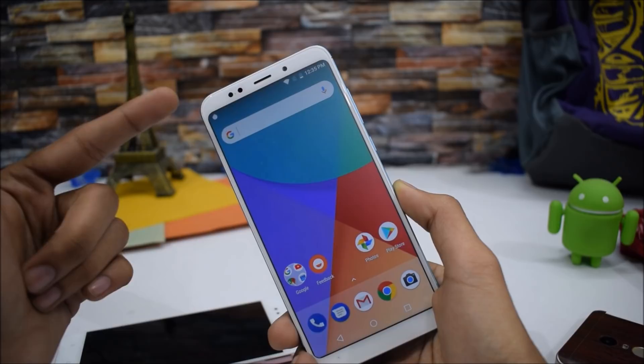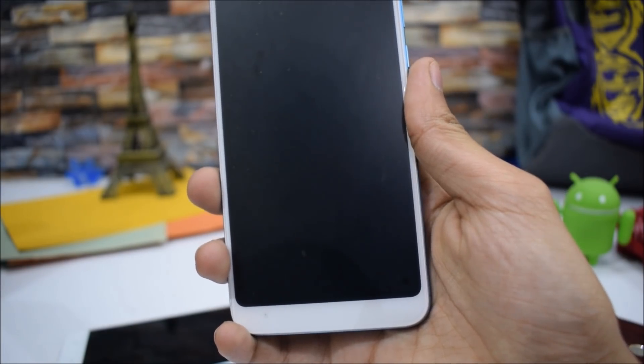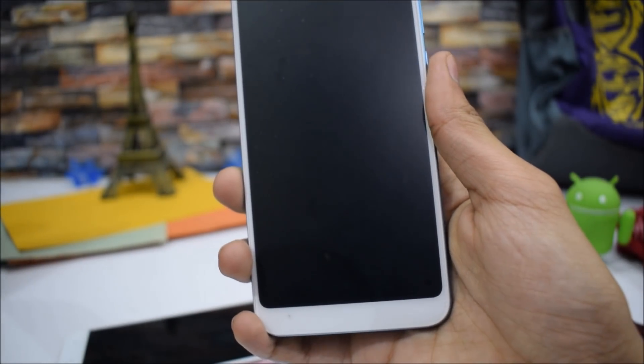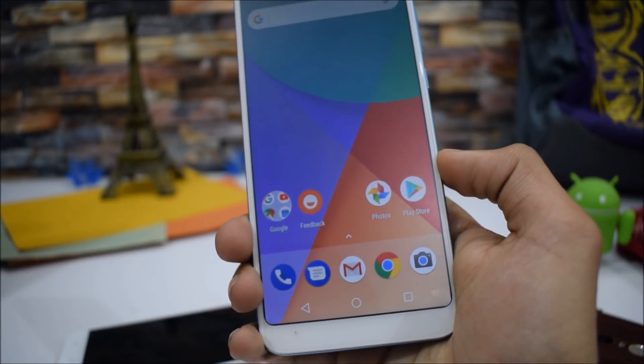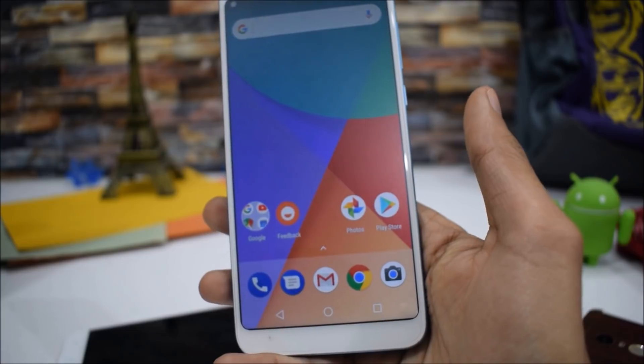This device is also called the Redmi 5 Plus in China, so don't get confused. First, the fingerprint sensor is working absolutely fine — there is no bug, as you can see.